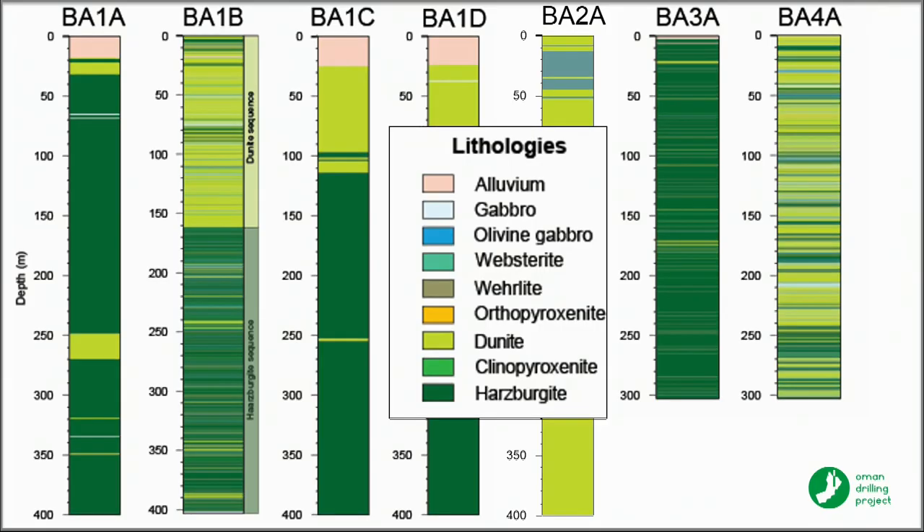There are three core boreholes and four rotary boreholes — six-inch boreholes for packer experiments and other kinds of hydrology testing in this area.